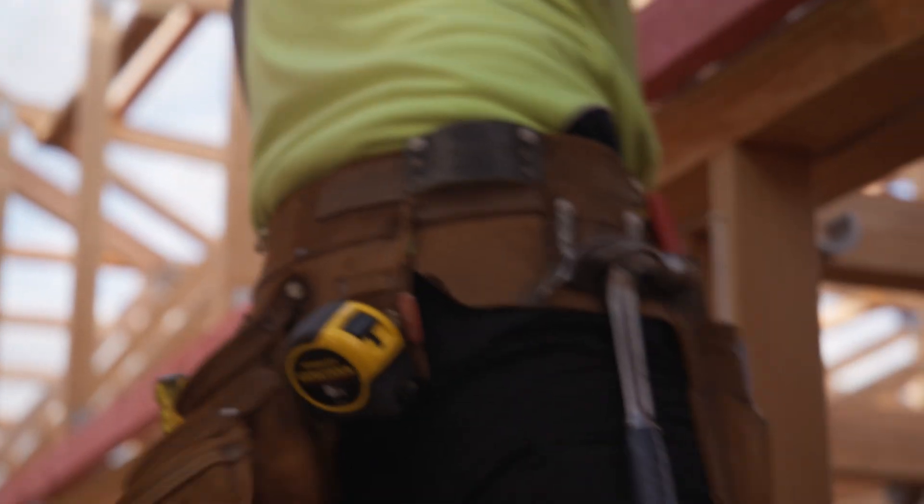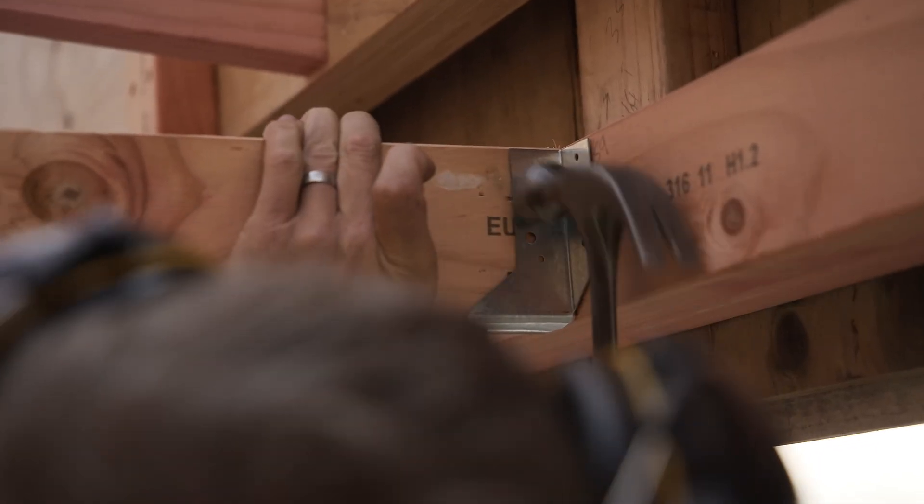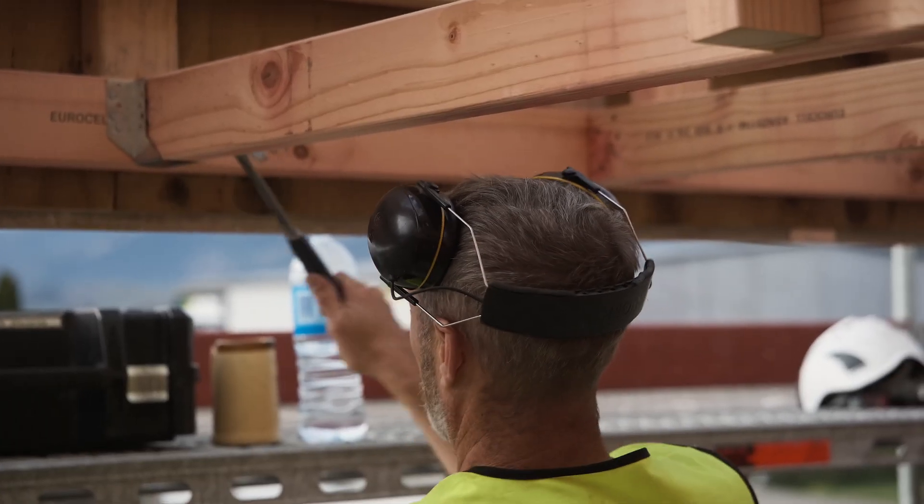The sheer volume of timber in this building is a real statement around who we are and what we stand for. We've found a way to make these buildings for the equivalent of other construction types. This is win-win for the environment, it's win-win for our local industry, it's a great carbon outcome.